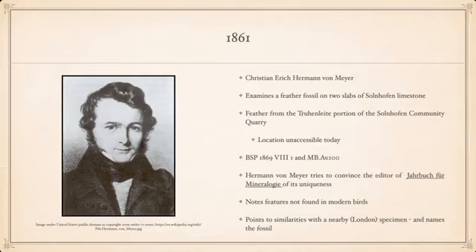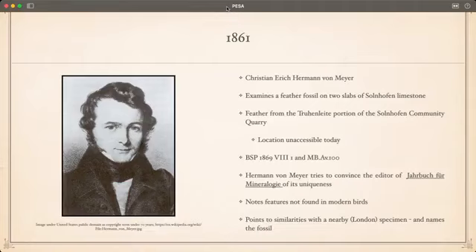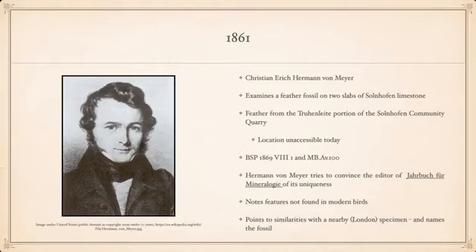Our story starts in 1861 with Christian Eric Herman von Meyer — an awesome name. He was looking at a feather fossil on two different slabs of limestone from a particular portion of the Solnhofen community quarry, which is inaccessible today. He noticed some features resembled a modern bird, while others did not, so he contacted the editor of a local mineralogy journal, pointing to similarities with what is known today as the London specimen.